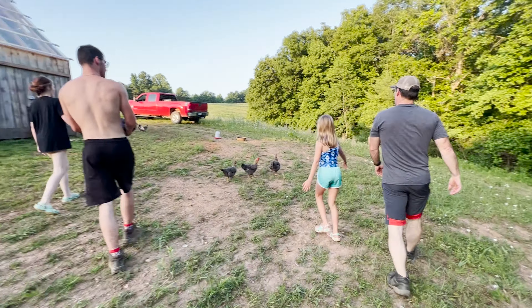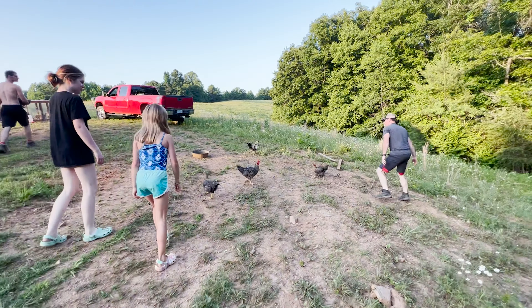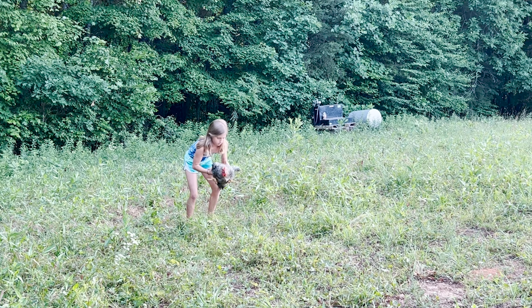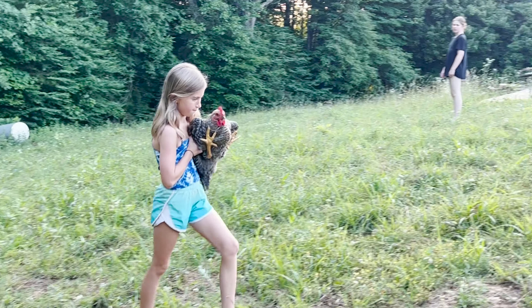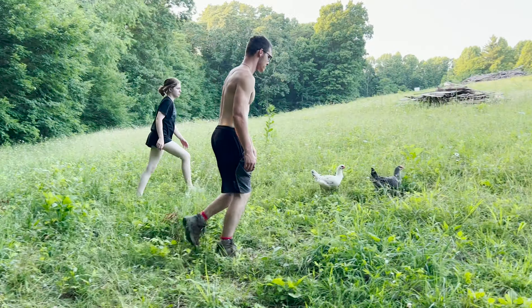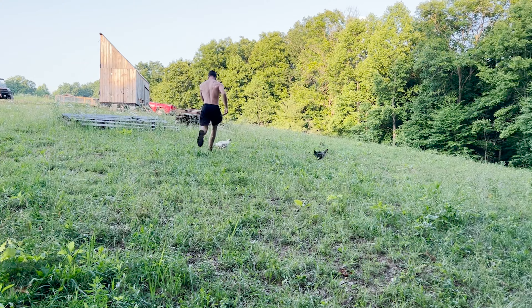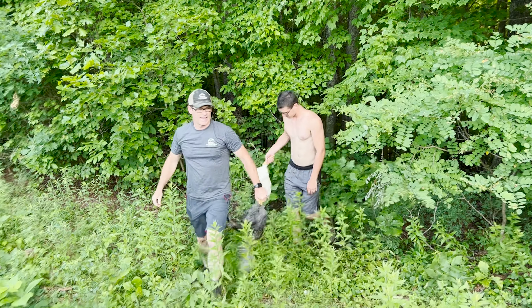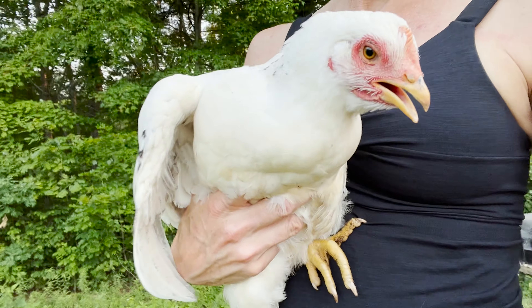Gabe got one — hold it, hold it into your body. Good job, Ben. Did you get one? I got myself a chicken!